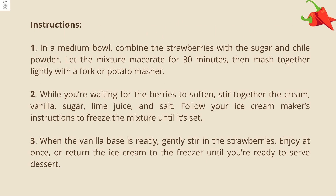In a medium bowl, combine the strawberries with the sugar and chili powder. Let the mixture macerate for 30 minutes, then mash together lightly with a fork or potato masher. While you're waiting for the berries to soften, stir together the cream, vanilla, sugar, lime juice, and salt. Follow your ice cream maker's instructions to freeze the mixture until it's set. When the vanilla base is ready, gently stir in the strawberries. Enjoy it once, or return the ice cream to the freezer until you're ready to serve dessert.